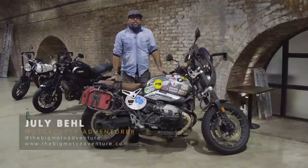Hi, I'm July and this is Sally the Scrambler. It's a BMW R90 Scrambler 2016.